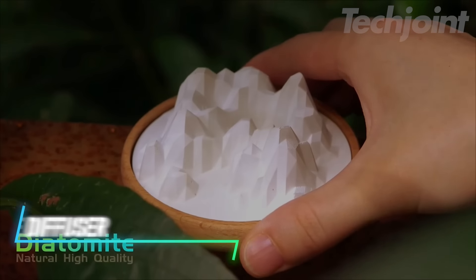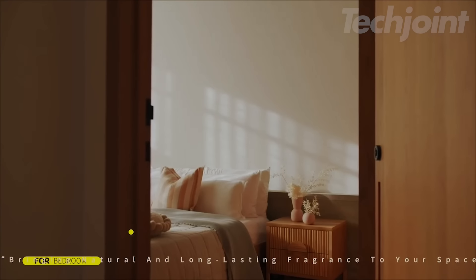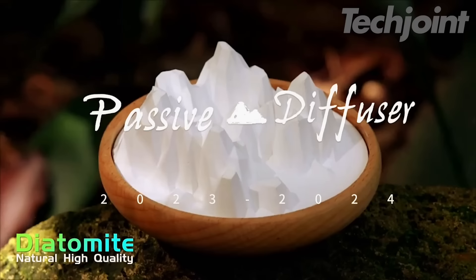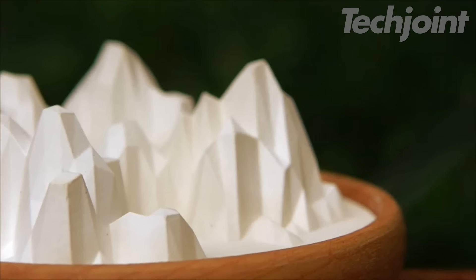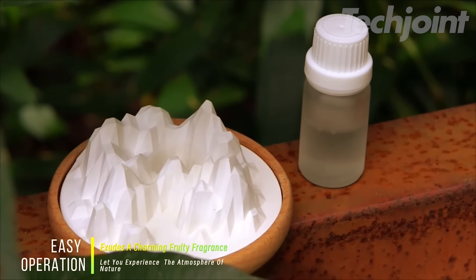This Mountain Range Aromatherapy Stone is the perfect blend of style and tranquility for your home. Without the need for flames or fragrances, it creates a soothing, peaceful atmosphere that enhances any room. Ideal for bedrooms or living rooms, it's a unique piece of home decor that doubles as a calming presence. Whether for Christmas, Valentine's, or Thanksgiving, it makes a thoughtful gift, bringing relaxation and a touch of nature to any space.